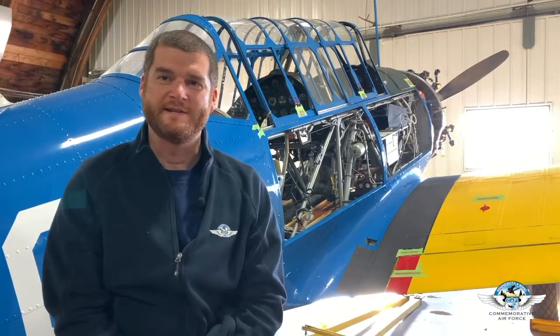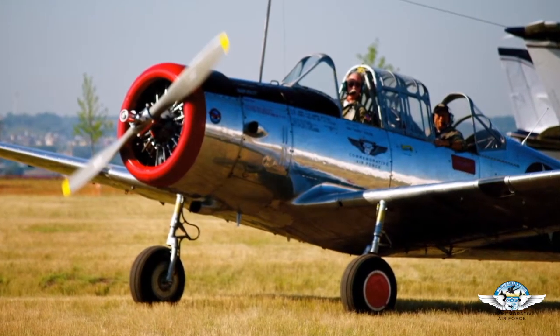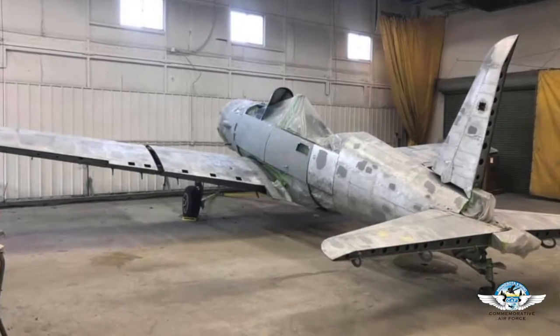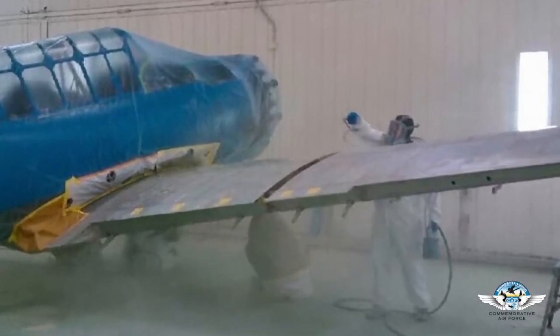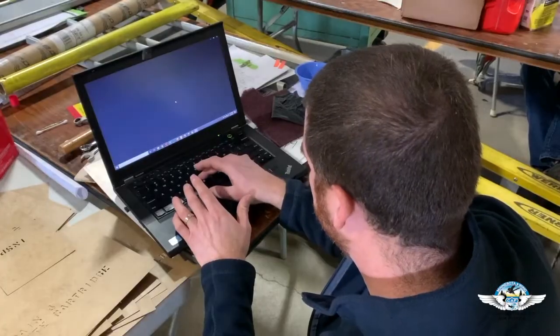When the Commemorative Air Force acquired this airplane, it was just bare, polished aluminum — silver-looking. Originally, training airplanes had a blue and yellow paint scheme, and this airplane had evidence of the blue and yellow in various access panels. So in an effort to preserve the airplane and make it more historically accurate, we reverted back to the blue and yellow paint scheme you can see on it behind me.